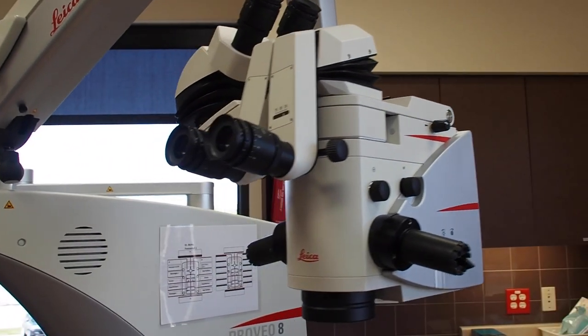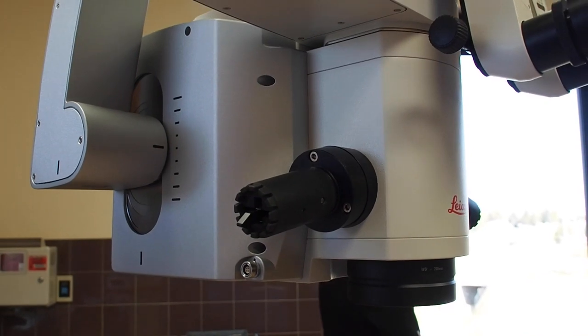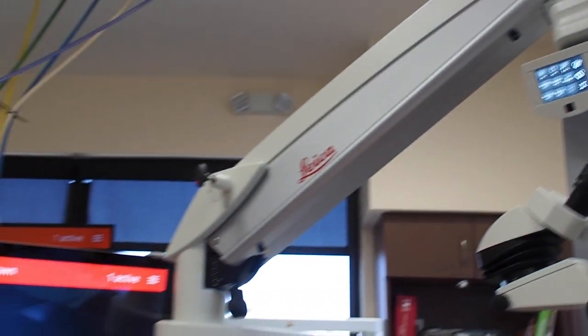As I started to dabble in MIGS, I realized the angle — the anterior chamber angle — is a very difficult area to visualize with the usual microscope technology that I'd been accustomed to. And so at some point, I started to realize if I'm going to do this, I need to upgrade my equipment.